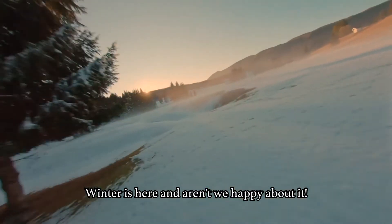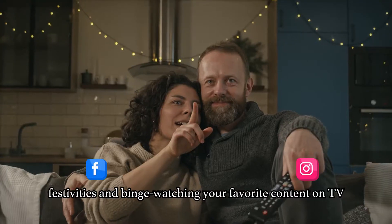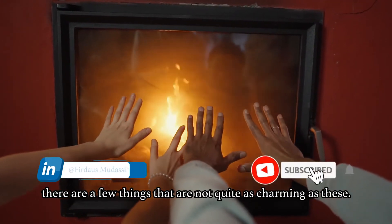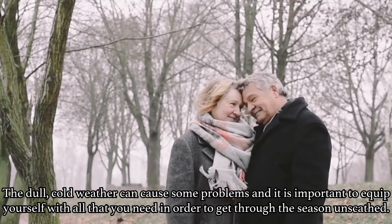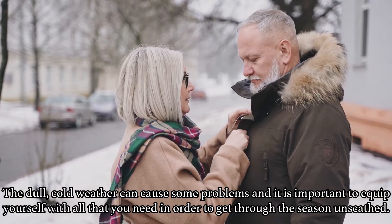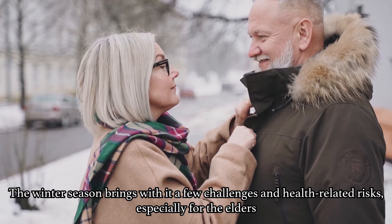Winter is here and aren't we happy about it? While a feel-good season means time for a whole lot of holidays, festivities and binge-watching your favourite content on TV, there are a few things that are not quite as charming as these. The dull cold weather can cause some problems and it is important to equip yourself with all that you need in order to get through the season unscathed. The winter season brings with it a few challenges and health-related risks, especially for the elders.